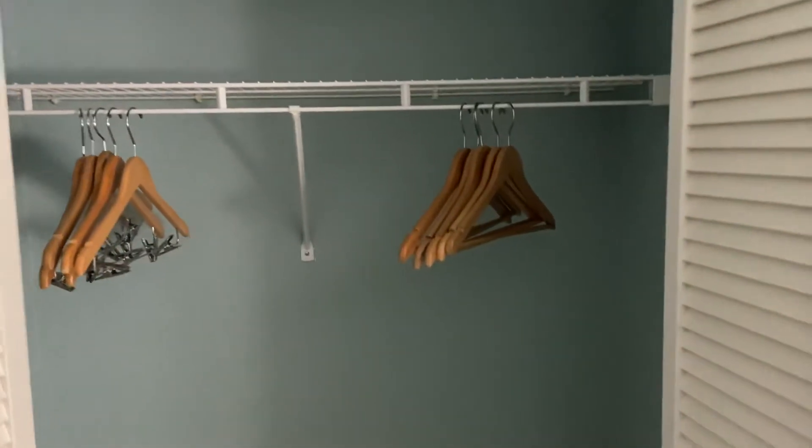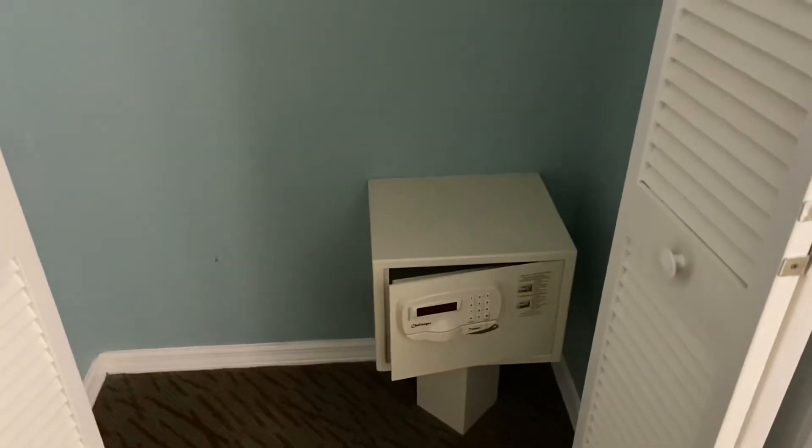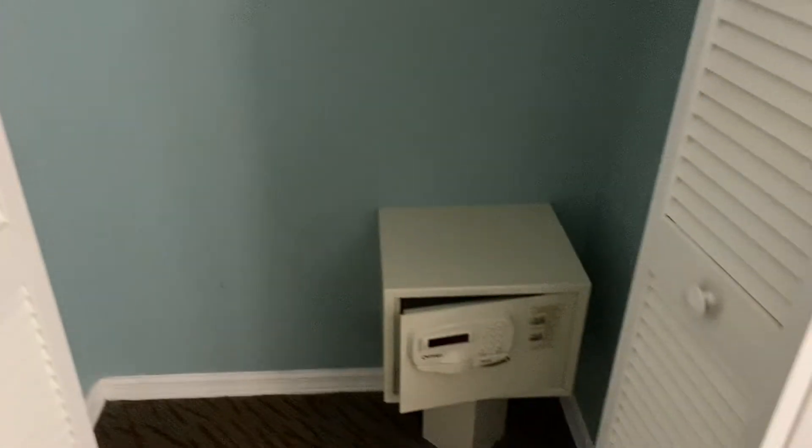There's another closet area in here, which you'd expect since these are built for some longer-term stays where people just need more storage. And there's your safe.